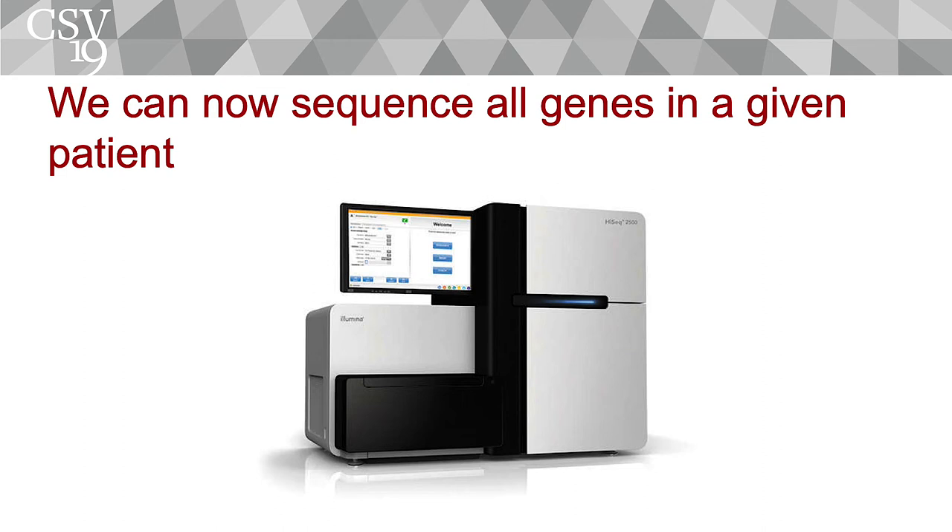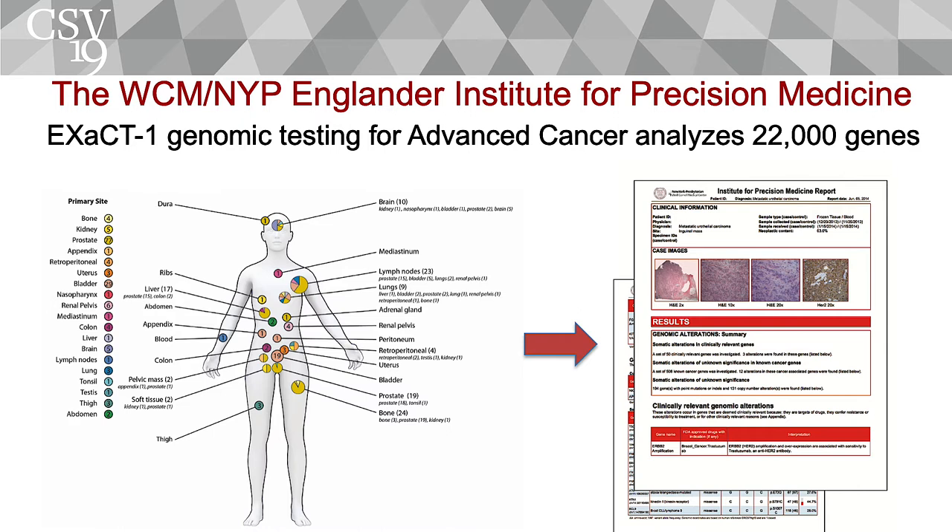We're coming into an era where every cancer can be defined by potentially a set of mutations in multiple genes. What we do at Cornell and elsewhere is to sequence all of these genes at the same time. Technology now allows us to sequence somebody's genome almost from beginning to end. This creates a lot of data — a lot of information we have to piece together like a puzzle to find the mutations and understand what's driving the cancers.